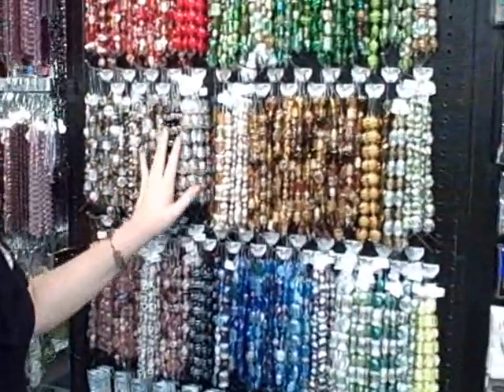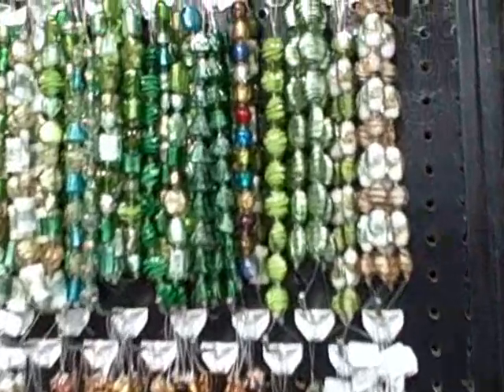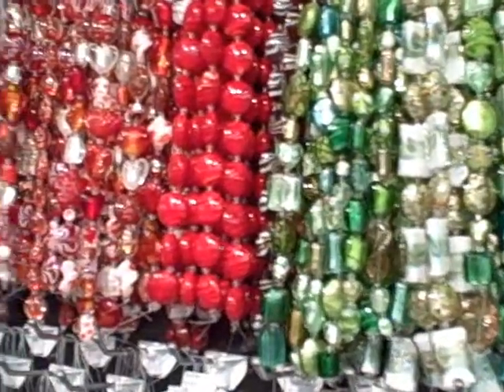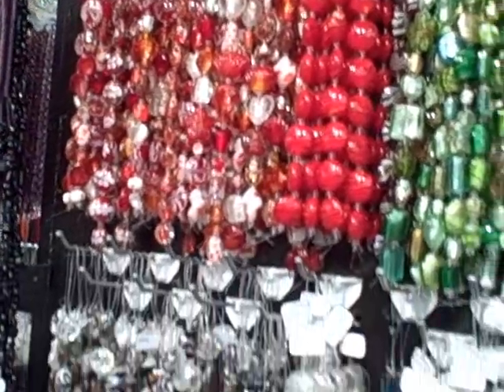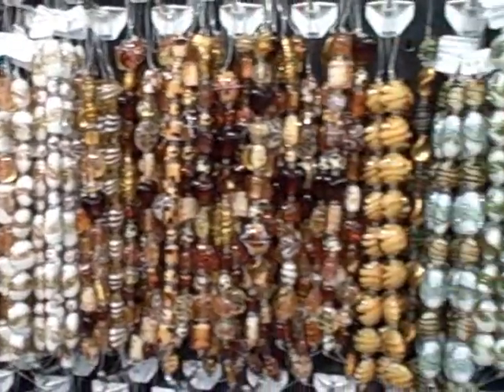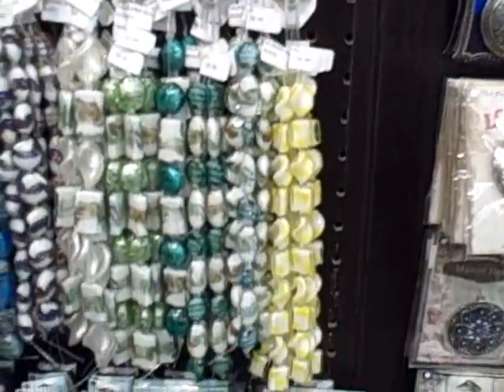Good morning, my name is Charity and I work at the Ben Franklin in Monroe and I'd like to tell you a little about our Murano glass. We have a beautiful selection of Murano glass beads. The style was inspired in Murano, Italy and these are Italian style glass beads. They're very beautiful, have lots of great detail in an array of beautiful colors.